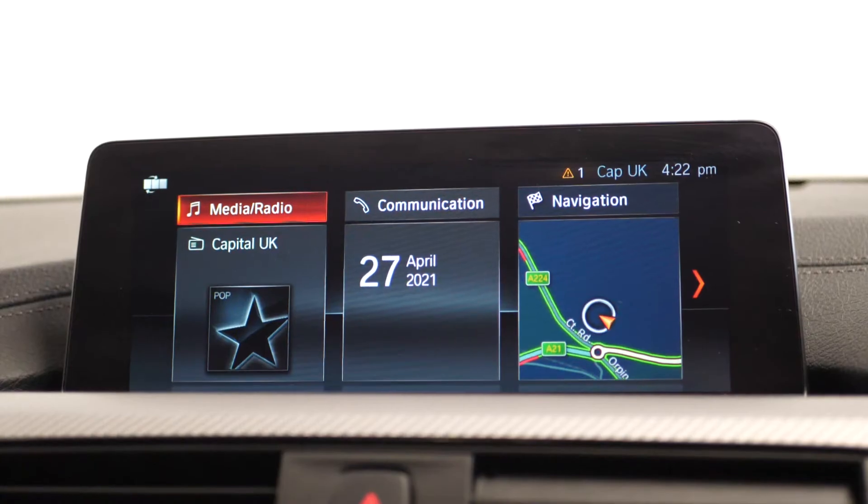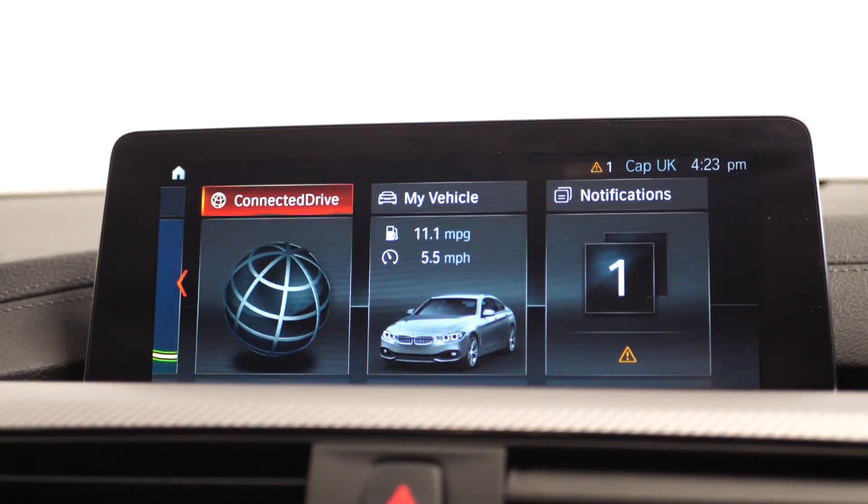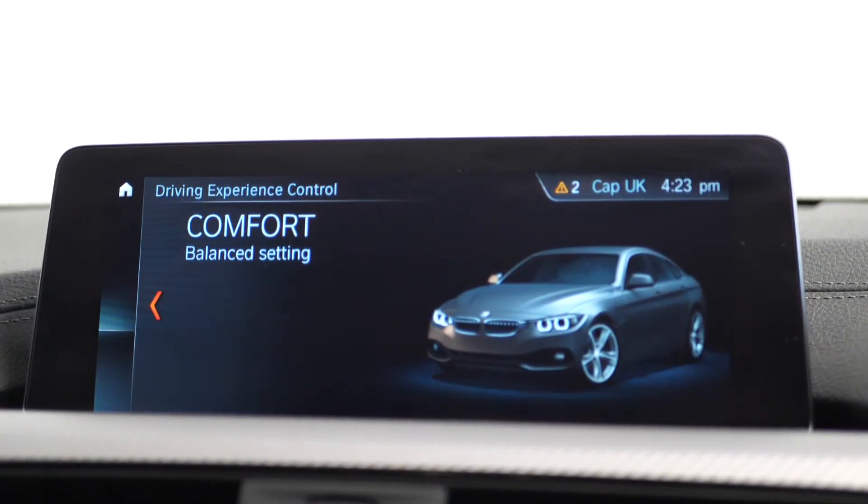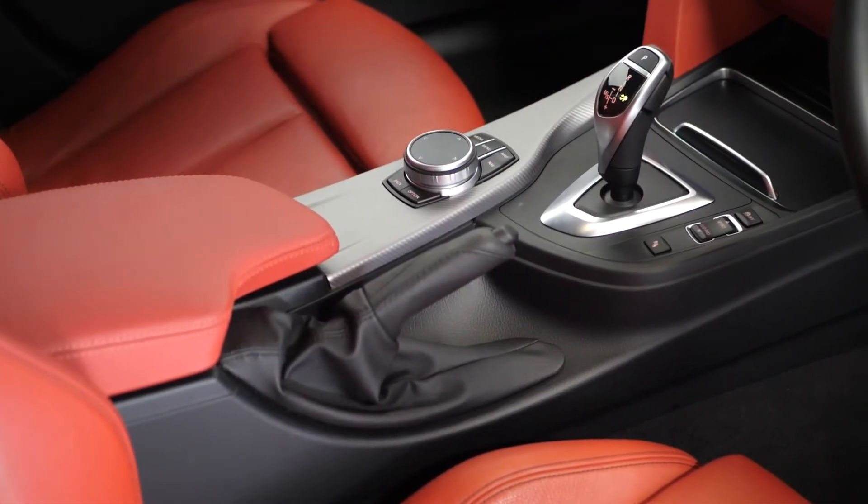Your BMW Professional multimedia pack with the colour infotainment screen where you can locate your DAB digital radio, the Bluetooth satellite navigation, parking sensors, your dynamic select and connected apps, and the interior trim in the aluminium hexagon.